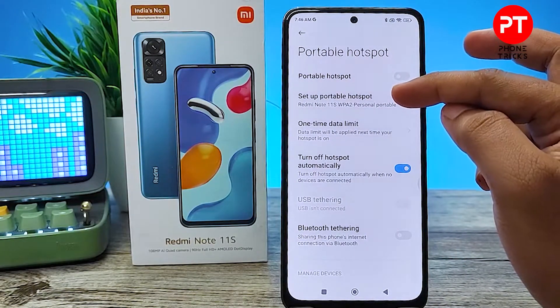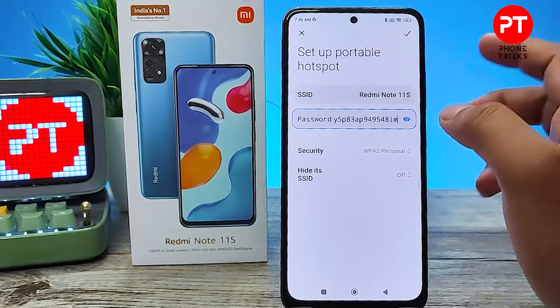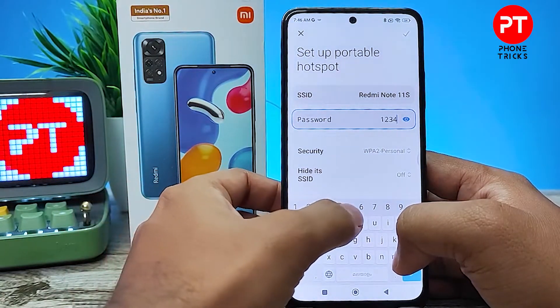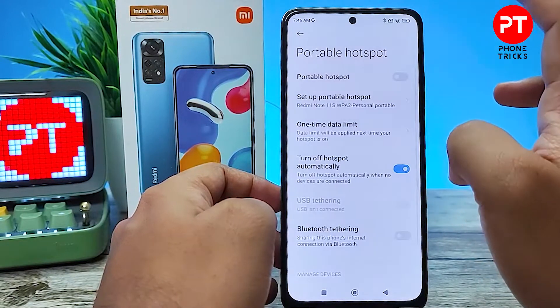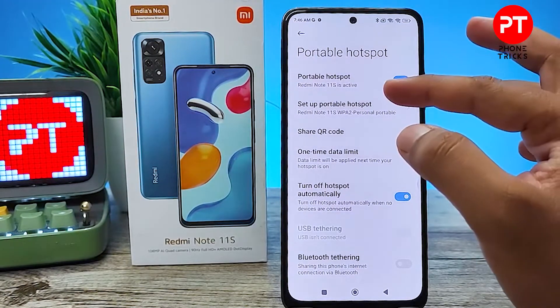Now you can set up the portable hotspot. This is the default password of the phone — you can change it to a customized one. I will type 12345678, then click to enable the portable hotspot.